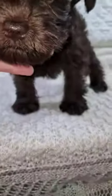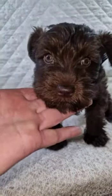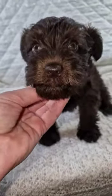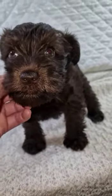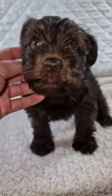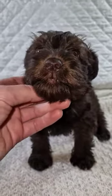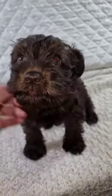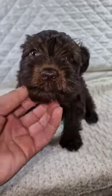He's got a perfect bite and his teeth are coming in perfectly. He's got no dewclaws, no hernias, and he has two descended testicles already, so everything is pretty much perfect on him — well, not pretty much, everything is perfect on you, isn't it son.